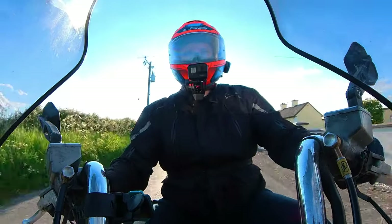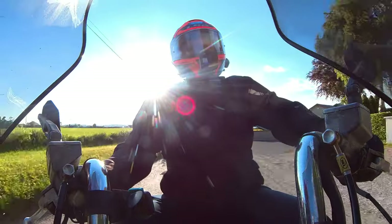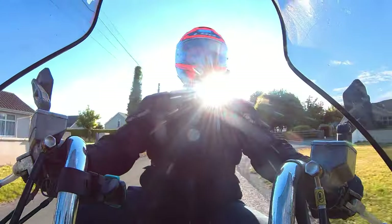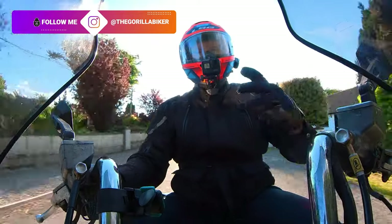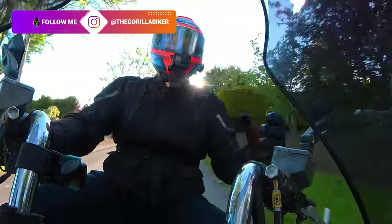Hello and welcome back to the Gorilla Biker. Today we're talking about something that has definitely been brought on by my time in the US of A - I want to talk about cruisers and how I finally get them.